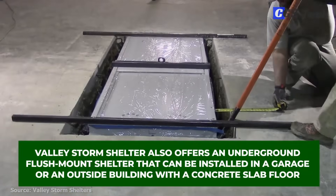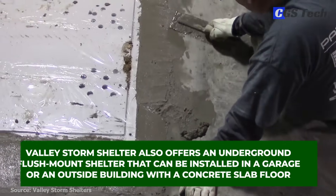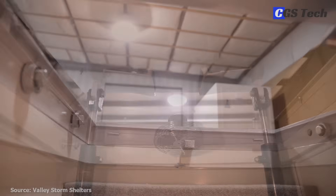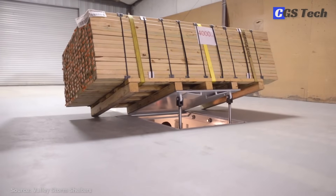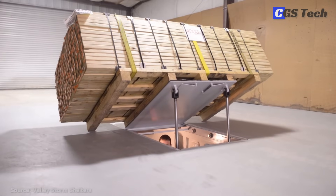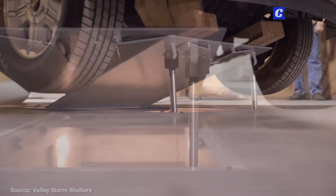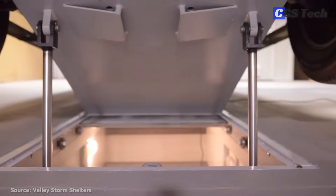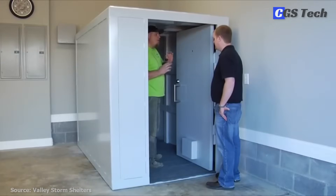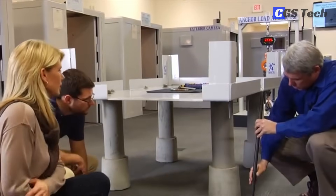Valley Storm Shelter also offers an underground flush-mount shelter that can be installed in a garage or an outside building with a concrete slabbed floor. Special hydraulic lift cylinders can open exit doors against up to 12,000 pounds of debris on top, preventing the danger of getting trapped inside. The company also offers a variety of add-ons, such as fold-out beds, windows, emergency radio, HVAC attachment, security camera, battery, lighting, phone and cable connections, and more. Valley Storm Shelters is located in Alabama and sells across the United States, with fast installation services conducted by their experts, as well as dropship and self-installation options.